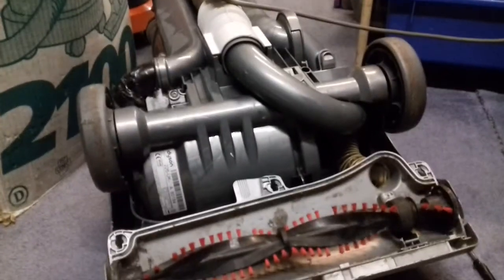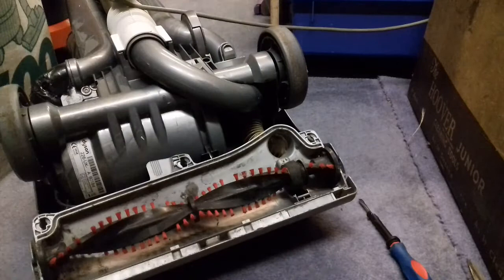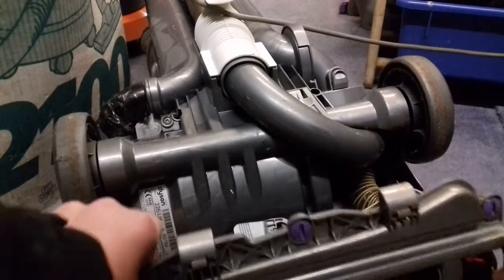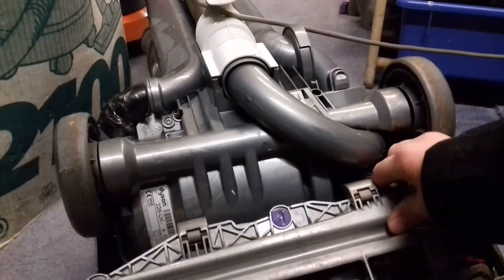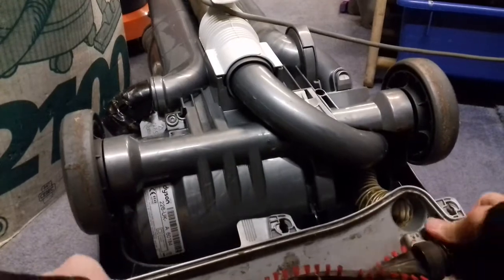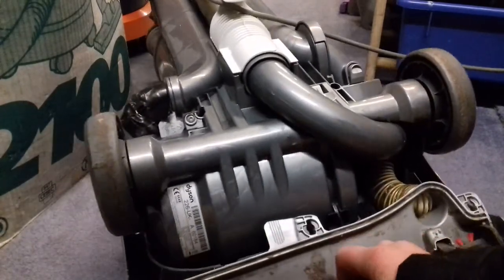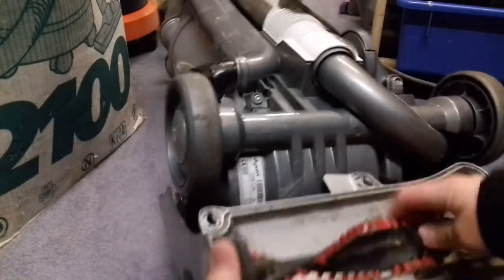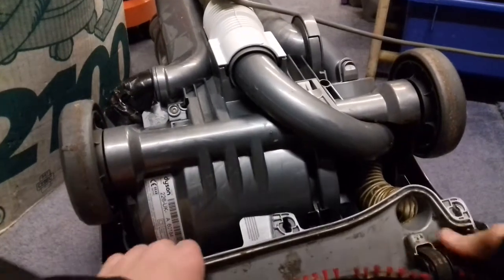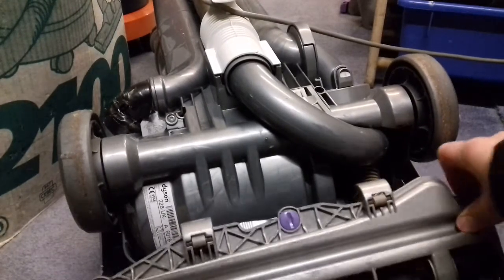I'll bust that cable tie off and I better show you the post filter as well. I've found a DC-07 one, but it's snapped — but we can at least see if it fits. It is knackered, but it should fit. Maybe it would help if the brush roll was in properly — that always does help. There we are, that's more like it. Let's quickly get that back in — that spins fine. Those clutch belts are loose, but we'll sort those out. Yep, that fits fine, so lucky.